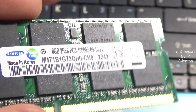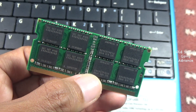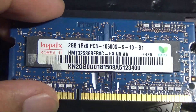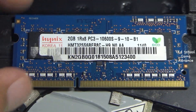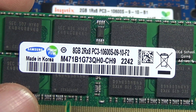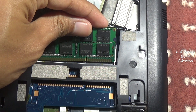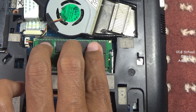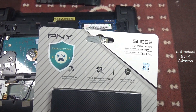Detail of new RAM stick. Detail of old RAM stick. I have a new RAM and a 500 gigabyte SSD.